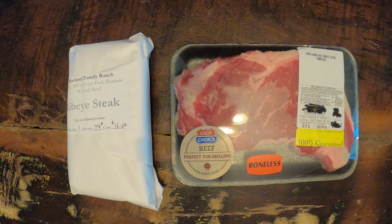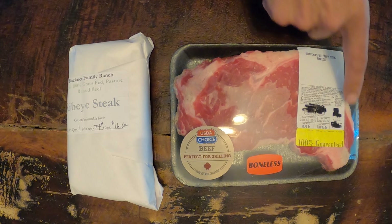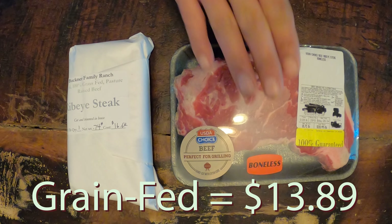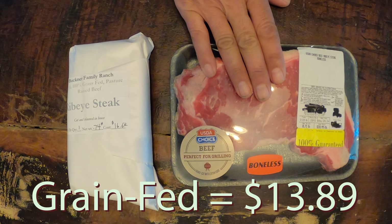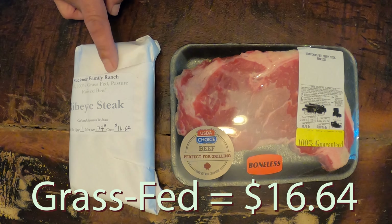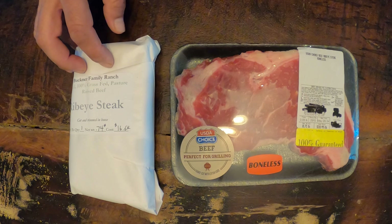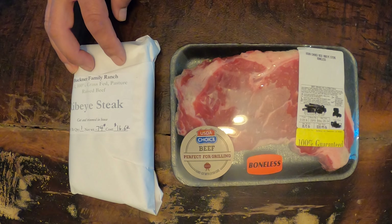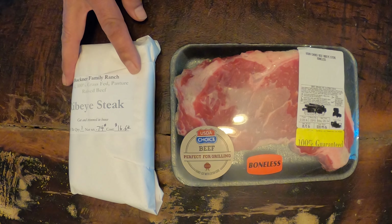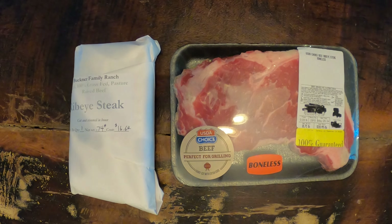What I've got here is a couple of ribeye steaks. This one is just from the conventional grocery store — I've scribbled out their brand so as to not get in trouble — just your basic ribeye steak from the grocery store. This one, also a ribeye, is from Buckner Family Farms, which is just a few short miles from here. This is a grass-fed and grass-finished, 100% ribeye from shorthorn cattle. We're going to do these exactly the same, side by side.